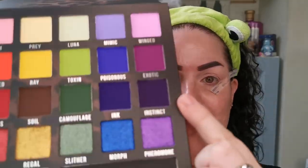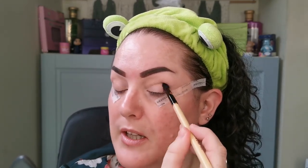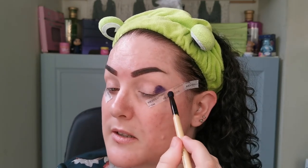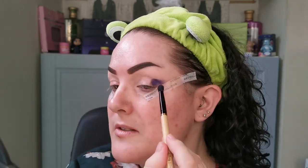I'm going to start with Instinct, a beautiful purple. If you can hear the traffic outside I'm so sorry — my window has to be open because it's so hot in here. I'm just going to keep this to the outer area of my lid and crease, and bring it outwards.